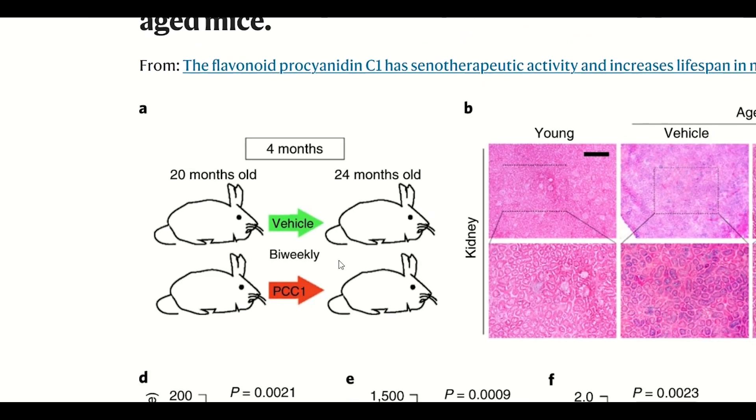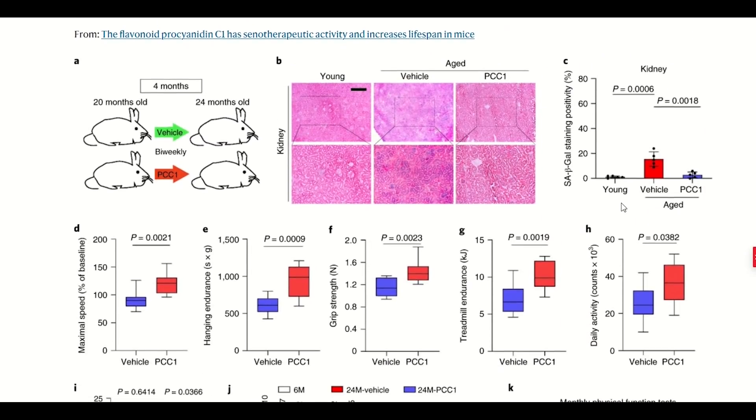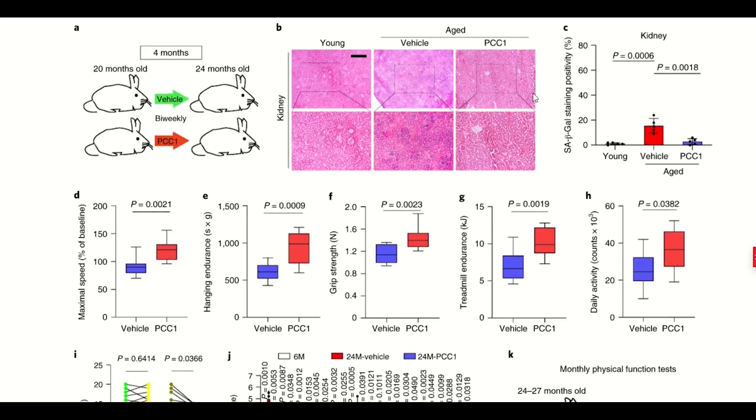PCC1 reduced senescence-associated beta-galactosidase activity — a marker commonly used to identify senescent cells — and reduced staining in kidney, liver, lung, and prostate, as well as showing functional improvements in maximal walking speed, grip strength, and treadmill endurance.